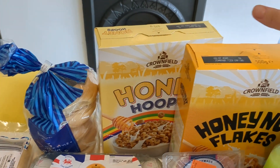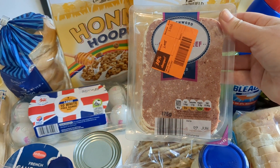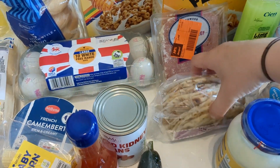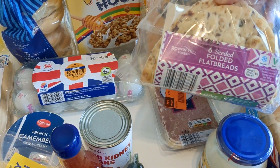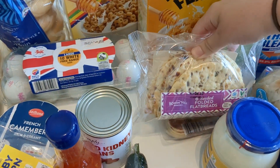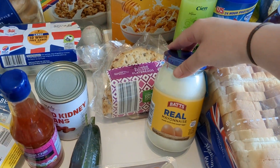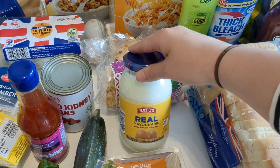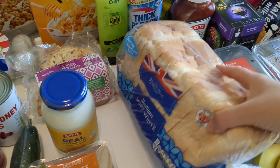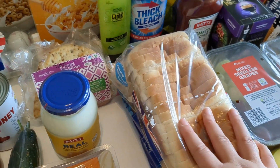We've got some honey hoops and honey corn flakes, and then some corned beef — I'm not a fan but my husband Sam really loves it. We've also really been into these folded flatbreads recently, putting fillings in them. We were out of mayonnaise so we picked up their own-brand mayo, and a medium soft loaf of white bread.